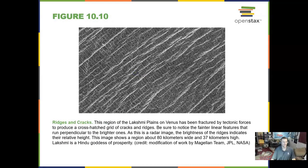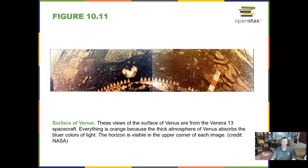Here are some ridges and cracks in the surface — very detailed, and a very young surface.